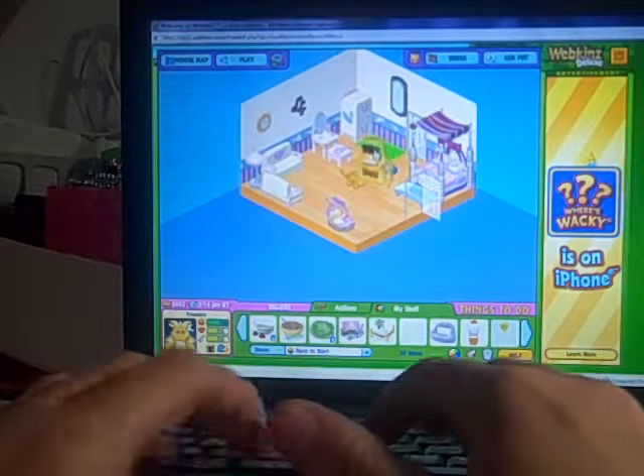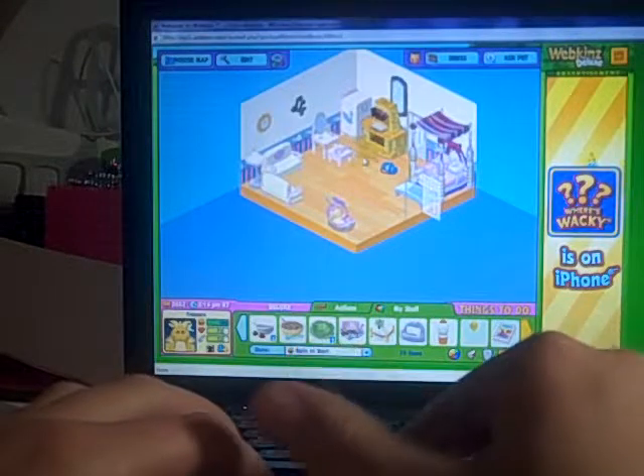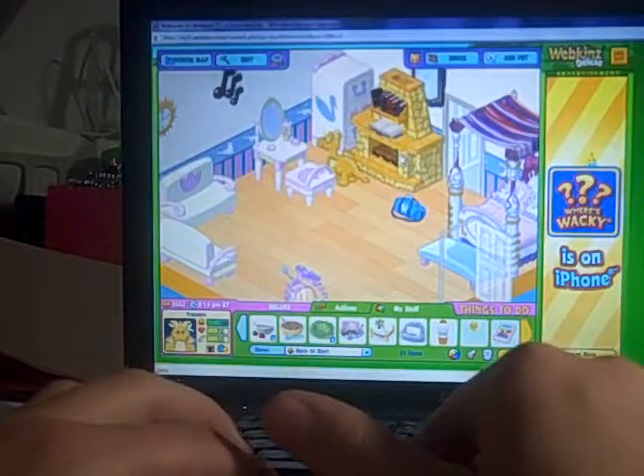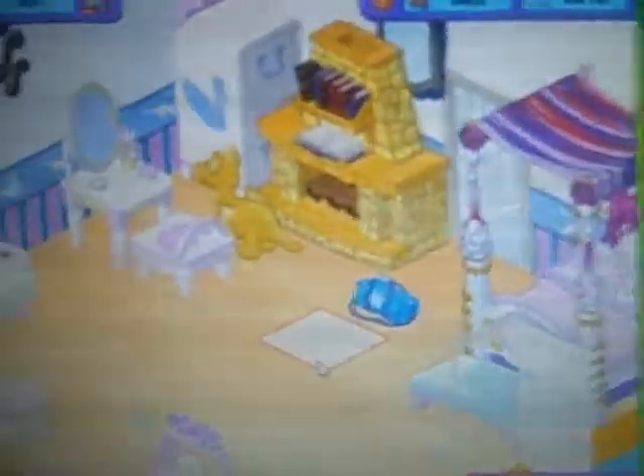So here is what the fireplace looks like. It's really cool looking. And does it turn on or something? No, it just looks like that. So that's what that looks like.